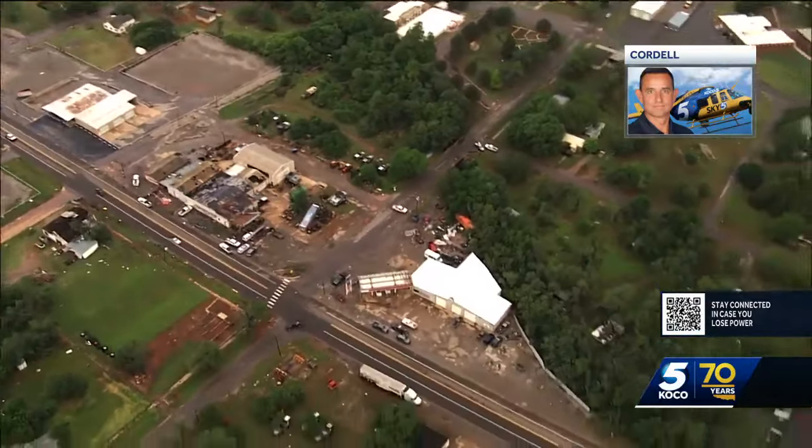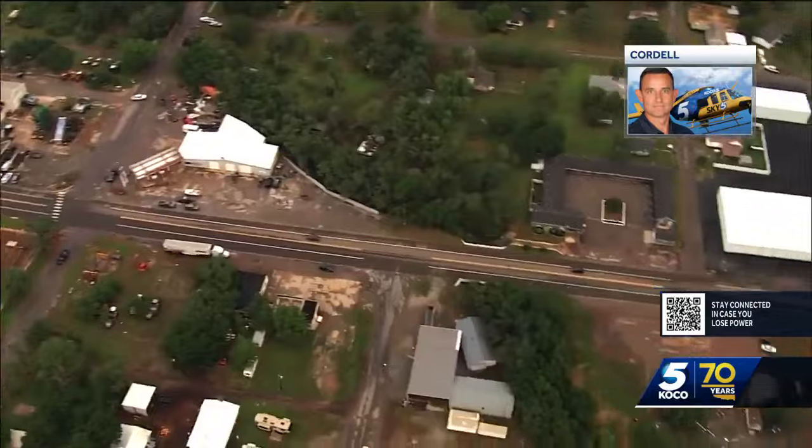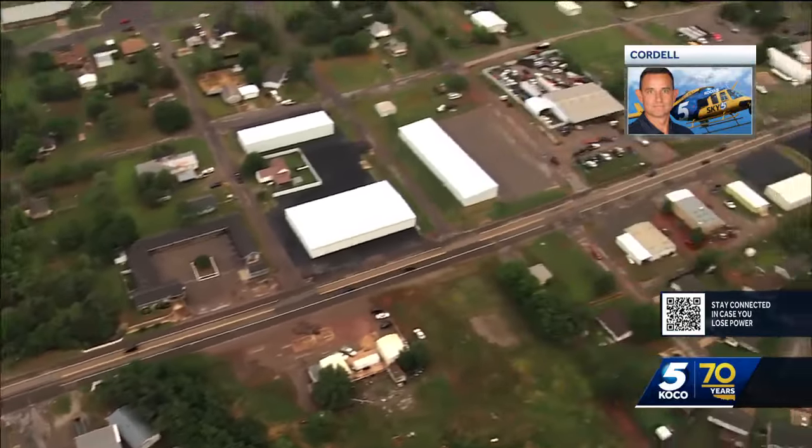I'm just watching this real time again. Chase is a little limited on fuel and daylight, so he was kind of heading back.